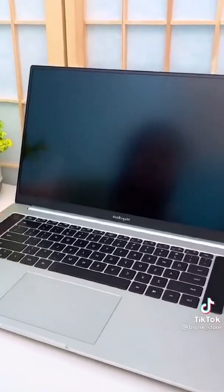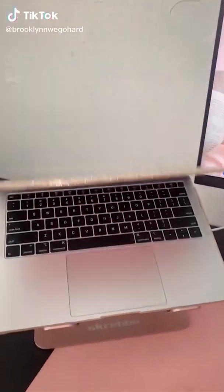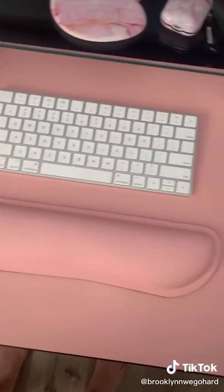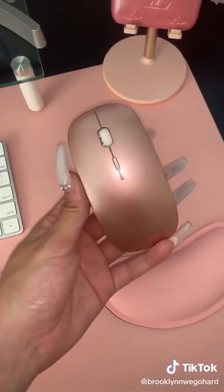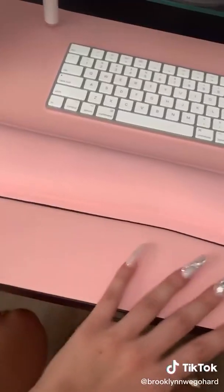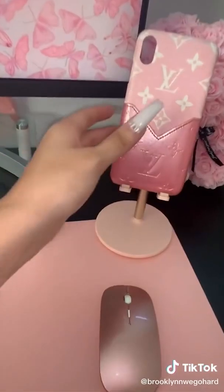Pink Amazon desk essentials: first is my MacBook cover that's glittery and protective — it looks so cute sitting on your desk when closed. Next is this keyboard and mouse pad wrist pad set, which makes a huge difference when you're working long hours. Third is this pink wireless mouse. Fourth is this pink mat that's super durable and double-sided — I've gotten it dirty so many times and just wiped it right off.